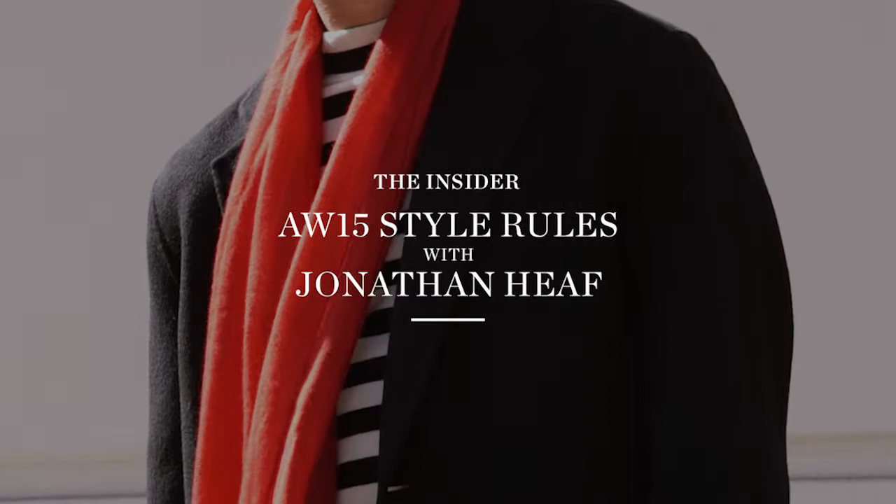I'm Jonathan Heath, menswear columnist at MatchesFashion.com and Features Director at GQ.